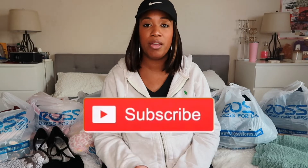Hey guys, welcome or welcome back to my channel! I'm Angela. Go ahead and hit that subscribe button — I would love to have you. In today's video I'm going to be sharing with you my huge Ross haul.